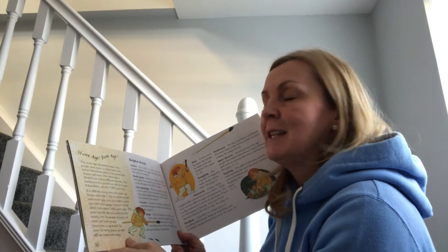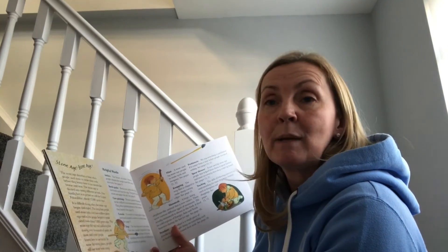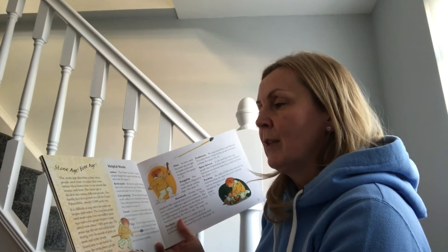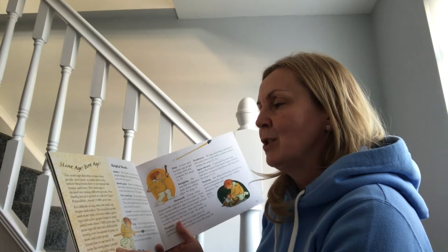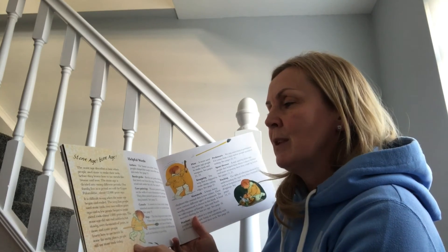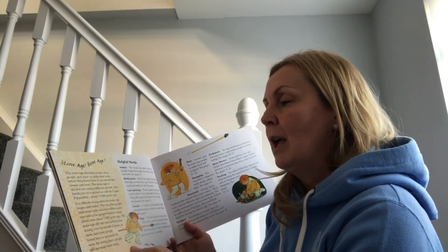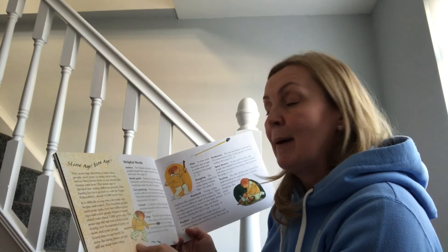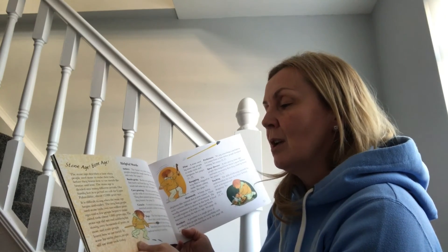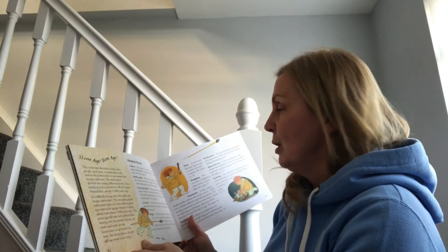The stone age describes a time when people used stone to make their tools, before they learned how to use metals like bronze and iron. The stone age is divided into many different periods; this family lived in a period called the Upper Palaeolithic, about 12,000 years ago. It is difficult to say when the stone age began and ended — the very first people used stone tools over two million years ago, and a few people began to make metal tools about 7,000 years ago. The stone age did not end suddenly but slowly over thousands of years as more and more people learned how to use metal. In some faraway places, people still use stone tools today.